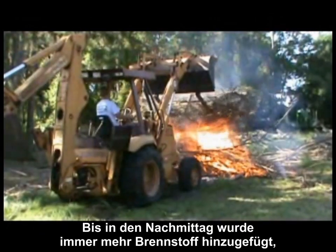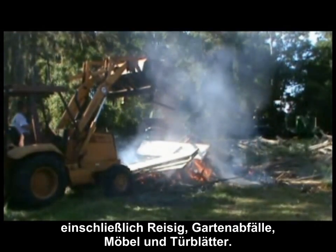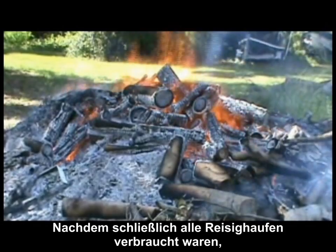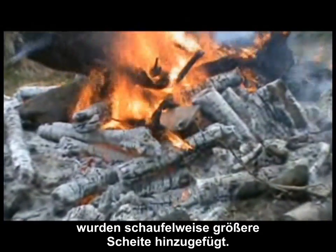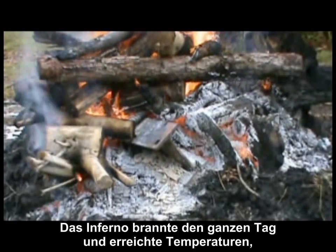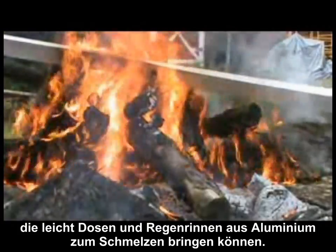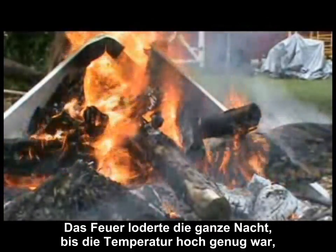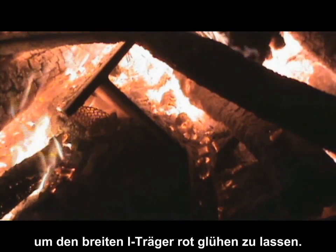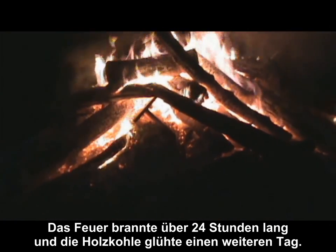All morning long and part of the afternoon, the fire was fed with more and more fuel, including brush, trimmings, and some furniture and door panels. After all the piles of brush were finally consumed, entire loader buckets of larger logs were added. The inferno burned all throughout the day, reaching temperatures that could easily melt aluminum cans and aluminum gutters. The fire blazed throughout the night, bringing the temperatures high enough to make the wide flange beam glow red. The fire burned for over 24 hours, and the coals lasted for another full day.